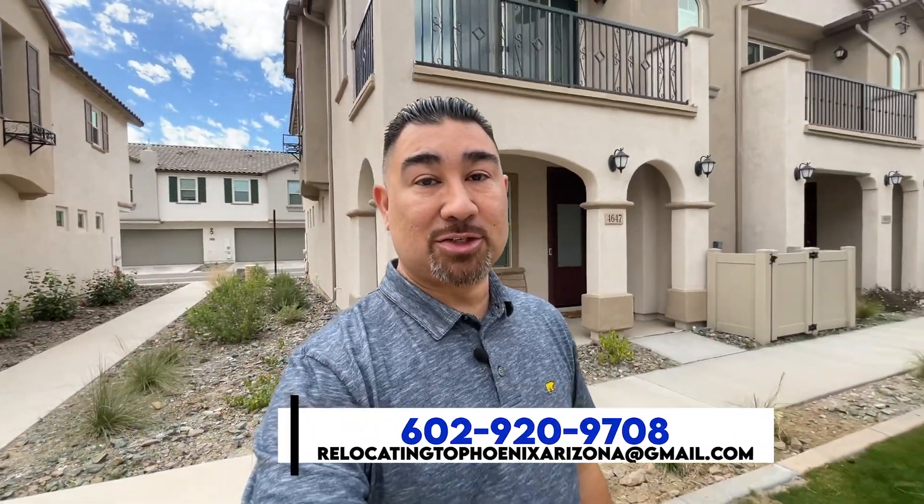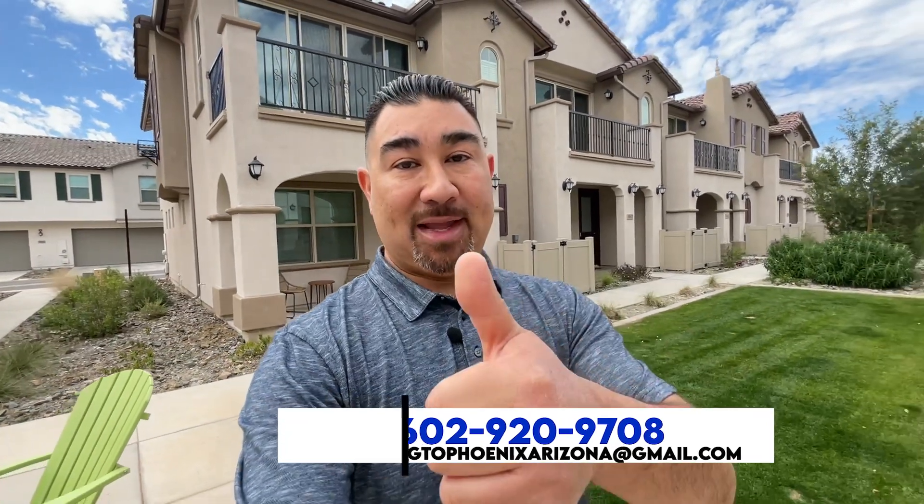Well guys, I hope you liked the video. If you did, make sure to smash that like button, don't forget to hit that subscribe button, and tap that notification bell so you can be the first to know about the current market here in Phoenix. Like always, I truly appreciate your time and I hope you all have an amazing day.